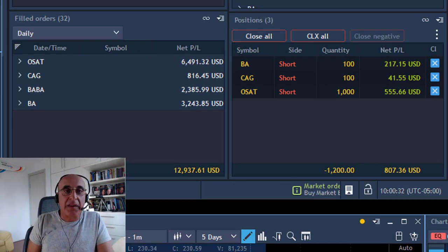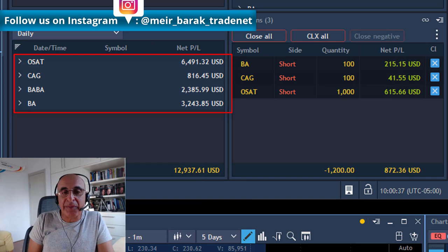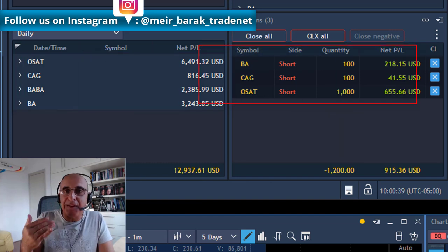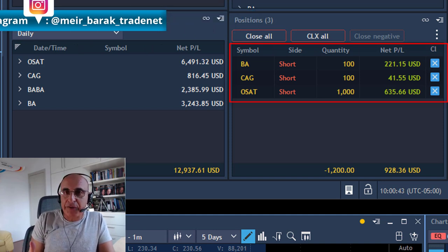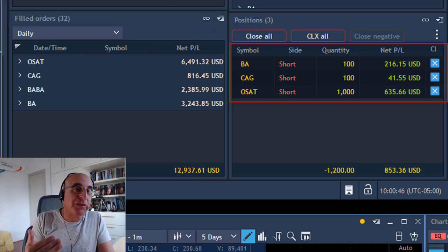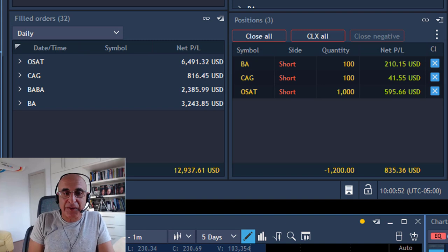My results today: four green trades — OSAT, CAG, BABA, and Boeing. I'm still leaving something on with continued moves; you take your partials and hope for continuation. Less than one hour today and I'm up just over $13,000 — about $850 in open trades and almost $13,000 in closed trades.